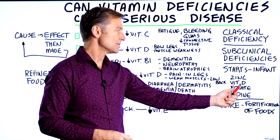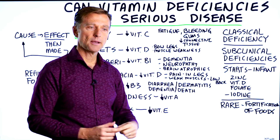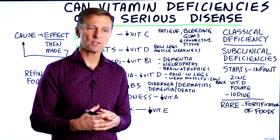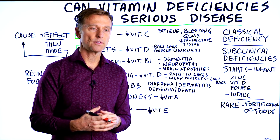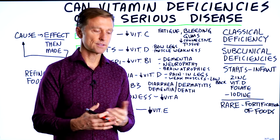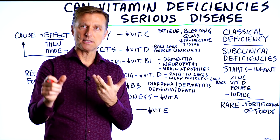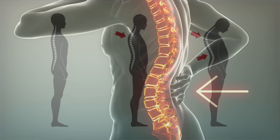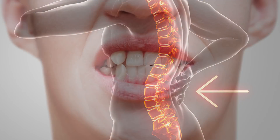Vitamin D is really important in maintaining the structure of your skeletal system as well as the tone of the muscles. If you're deficient in vitamin D, you could have scoliosis, flat feet, kyphosis (which is hunchback), lordosis (which is an excessive low back curve), as well as a lot of dental problems in your maxillary bone and jaw.